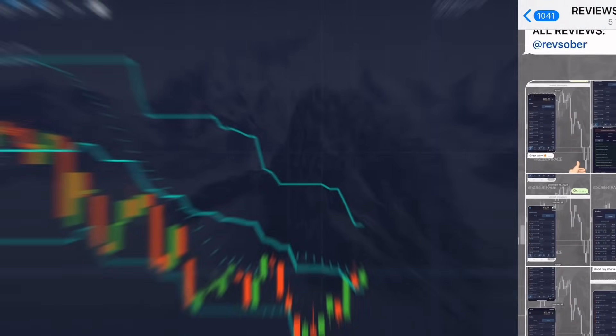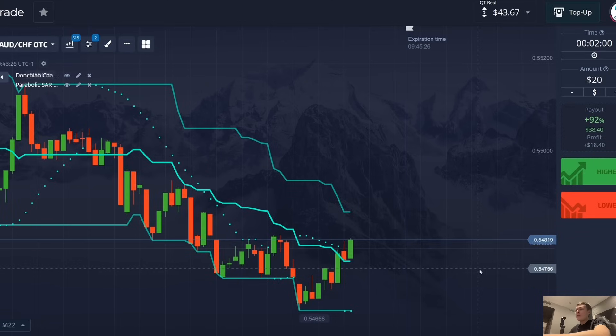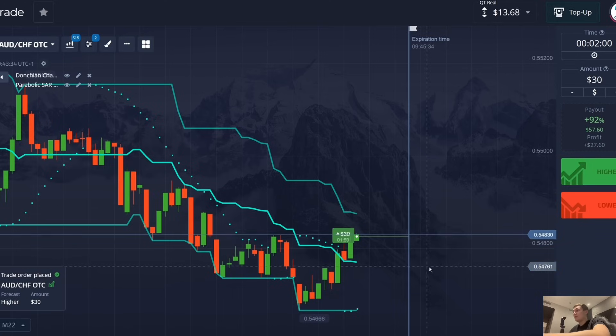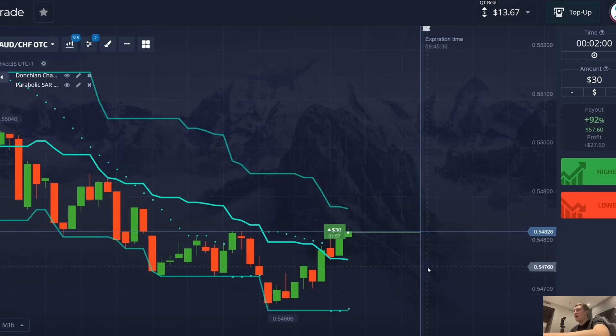I will slightly increase the amount for my trade — now I will use 30 dollars. The time for the trade is also two minutes, and the time frame is 15 seconds. I'm pressing the green button right now to open a trade up.